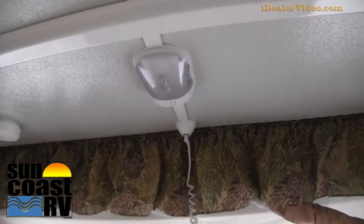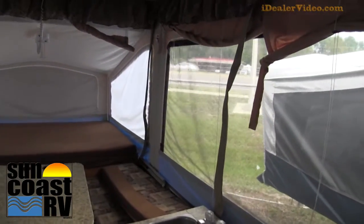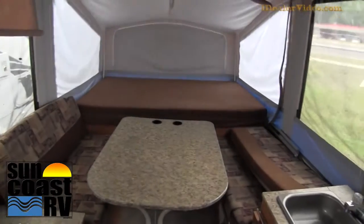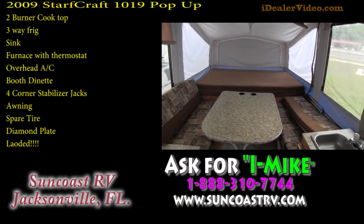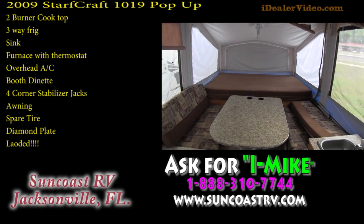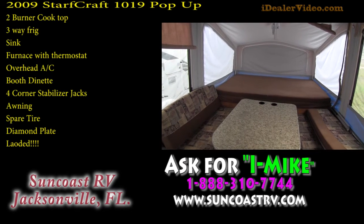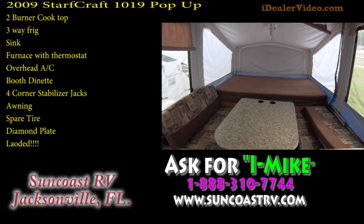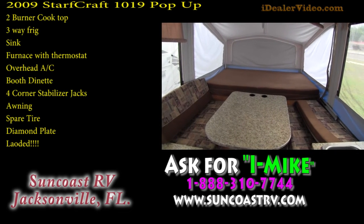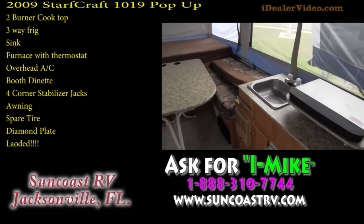There are lights throughout. If you have any questions please give me a call. This is just a very nice unit all the way through — please do not miss out. My phone number is 888-310-7744. My name is Mike Simpkins. If you call or stop in, please ask for internet Mike — I just want you to remember me.